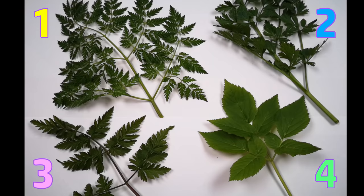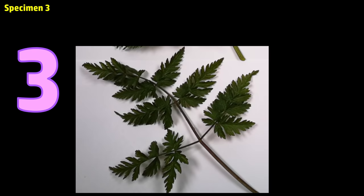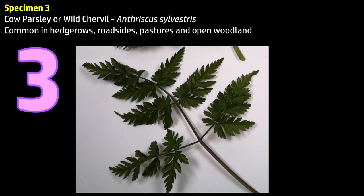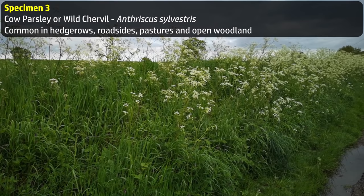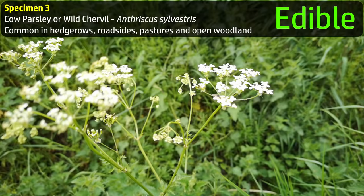Time for the answers to our little game — how confident are you that you guessed them right? Let's start with this one. It's called cow parsley, or sometimes wild chervil. It's a very, very common plant, found in hedgerows, roadsides, pastures, and open woodland. The young leaves are edible and have a taste described as like strong parsley with a hint of carrot. I've never eaten it myself, for reasons I'll explain in a moment.